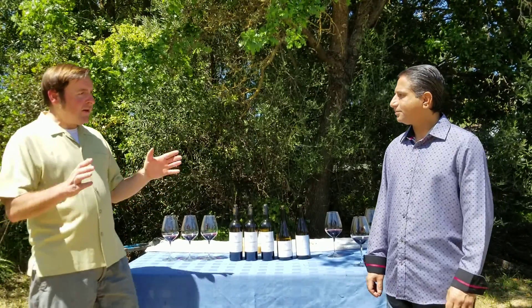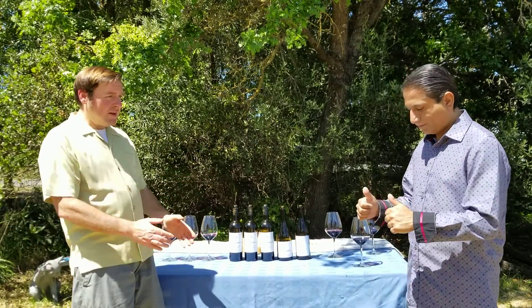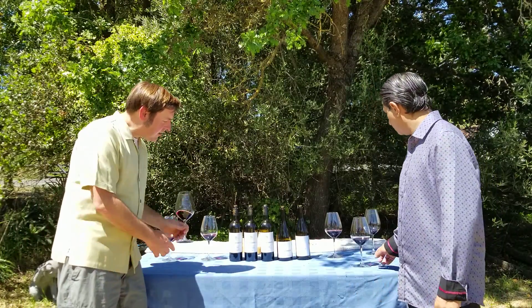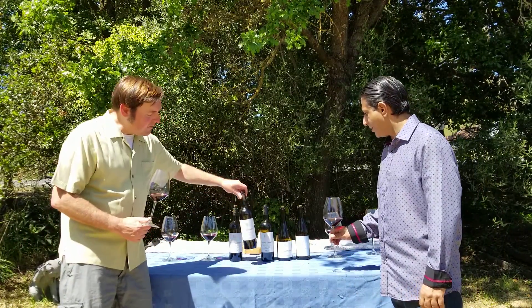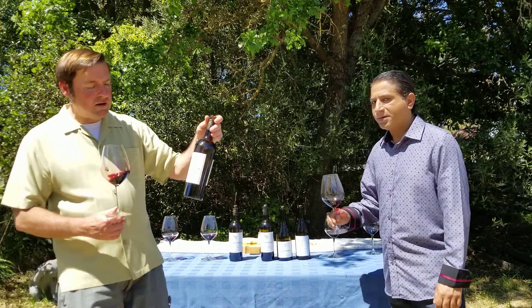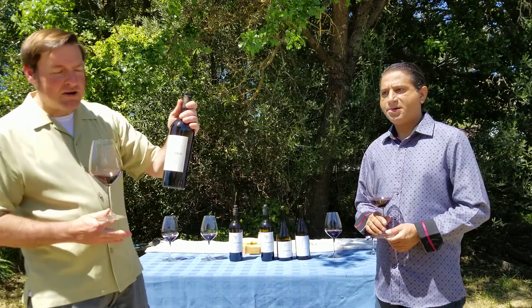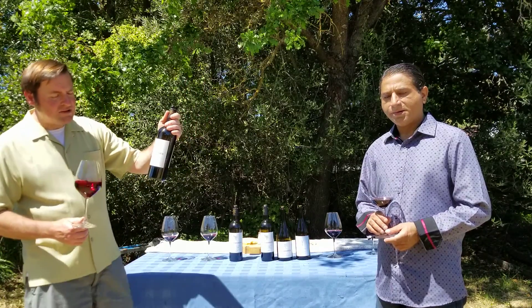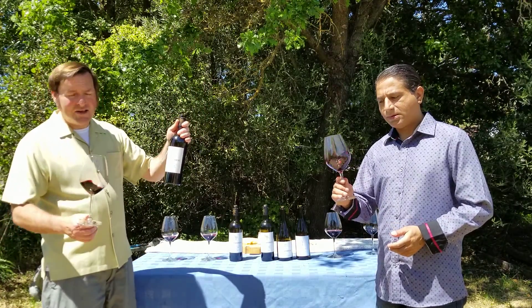That first wine was amazing, so thank you Sal. The second wine we're going to taste is a great one. The connection here is to Knight's Valley, and it's called Knight's Link Vineyard. This is a really nice Cabernet Sauvignon, 2016 vintage.